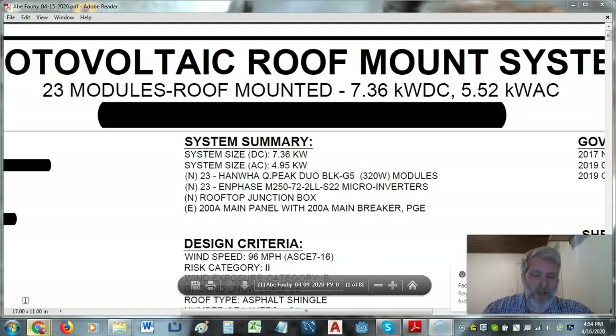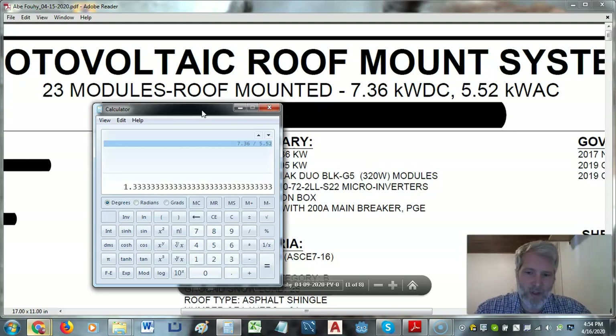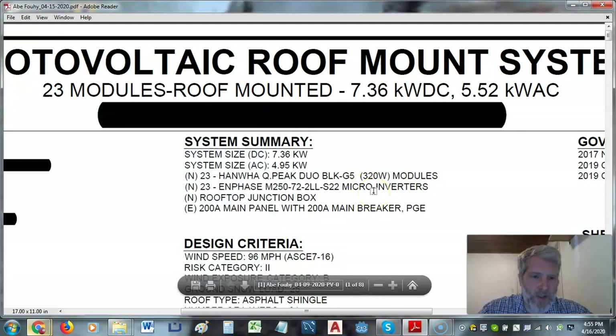You'll notice up at the top that I am going to get a 7.36 kilowatt system — that's my peak power — and it has a rated output of 5.52 AC. If you do the math: 5.52 divided by 7.36, we're losing about 25% of the energy from the system. I was really concerned — we don't generally see this when doing string designs, and so it got me a little concerned about what we have to do.